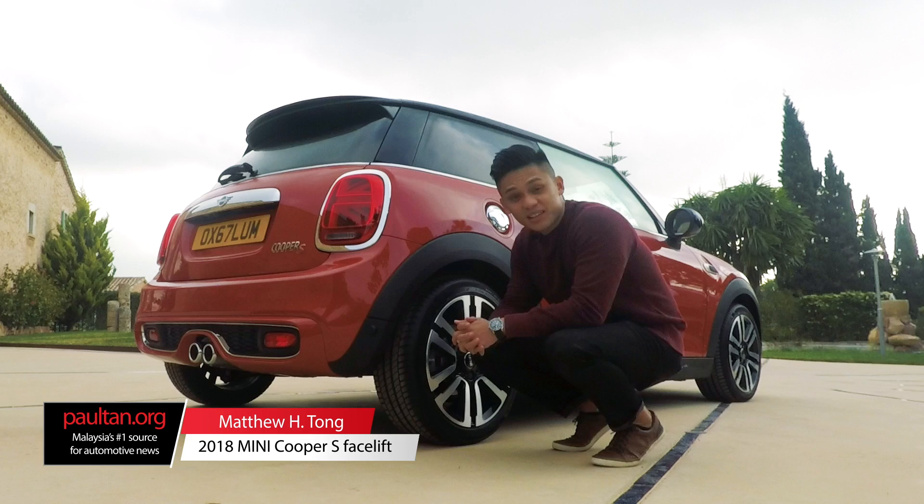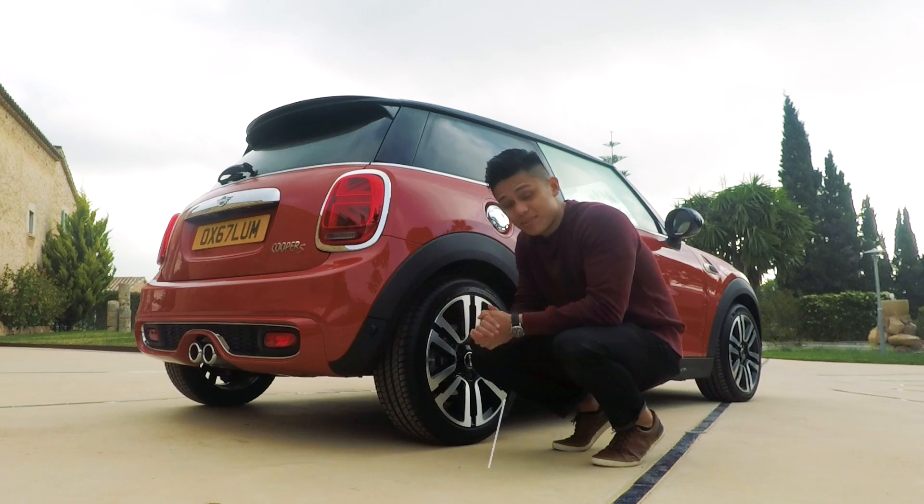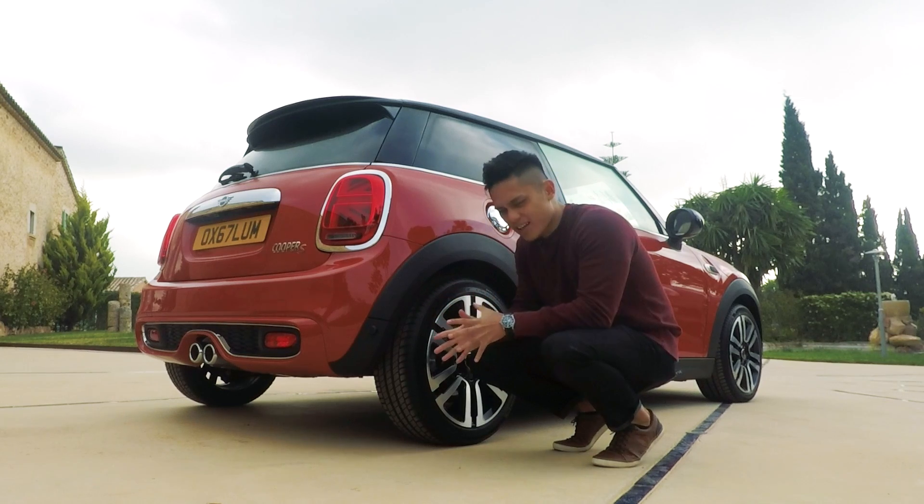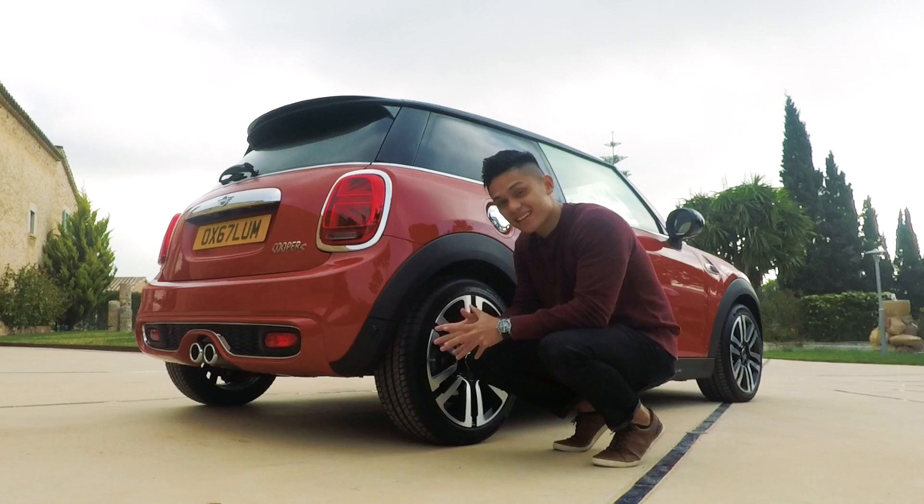Hi guys, Matt here from PaulTan.org and we are in the beautiful country of Spain to test drive the new, facelifted Mini Cooper S. Let me just tell you right here that there is nothing out there quite like this.